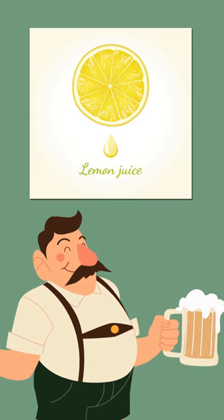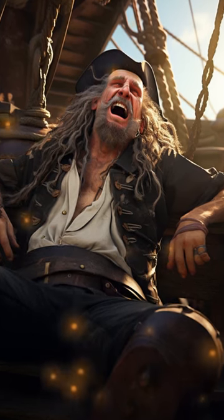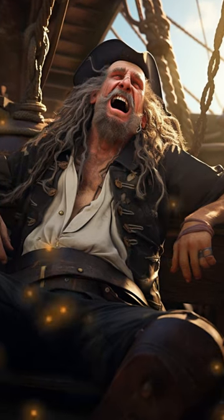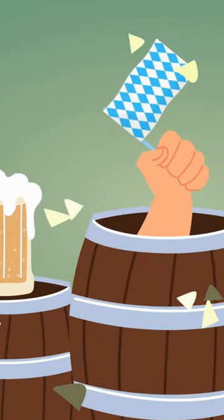The addition of lemon juice served the purpose of preventing scurvy, a vitamin C deficiency commonly experienced by sailors during that era. Typically, Grog was served from a large wooden barrel, with pirates sharing a communal cup for drinking.